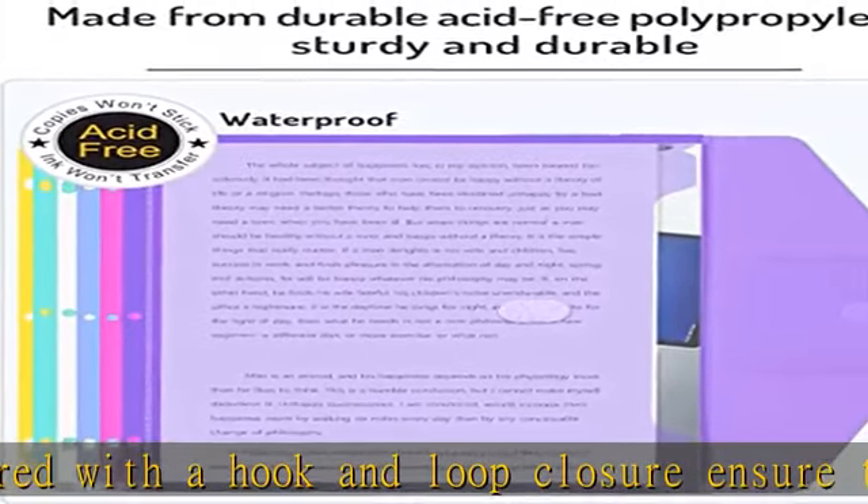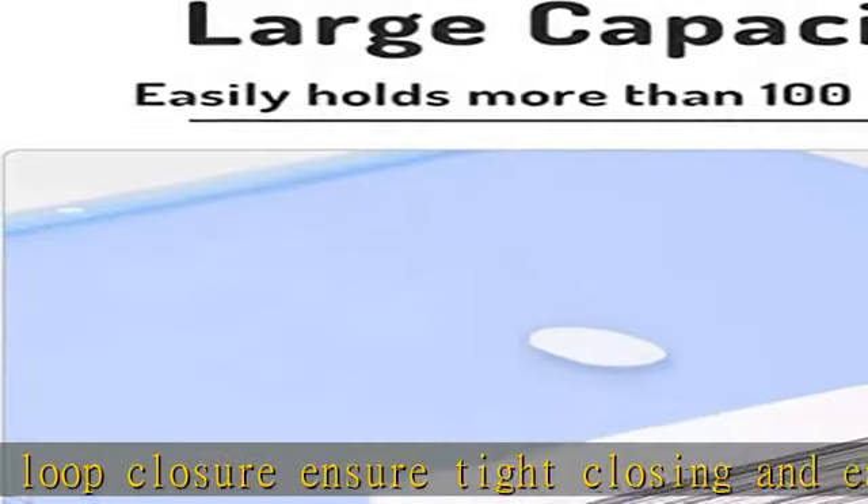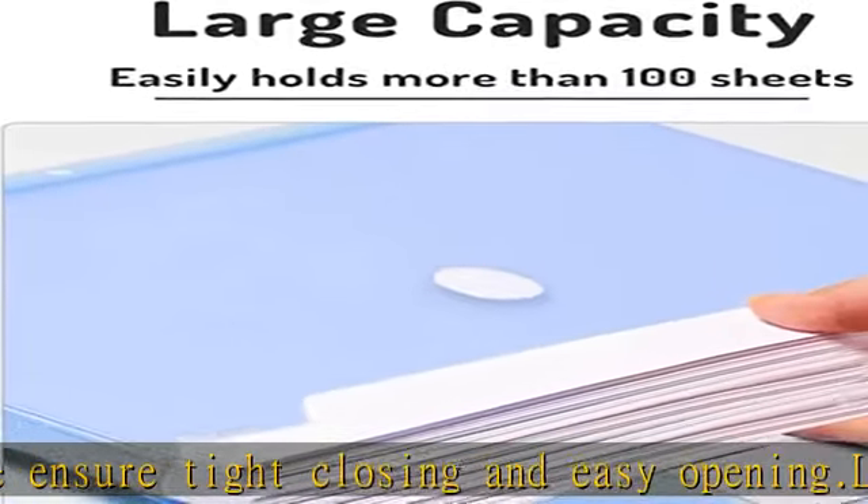Fit them easily into briefcases or bags to protect documents from damage while on the go. Check the description to get this product today at the best price.